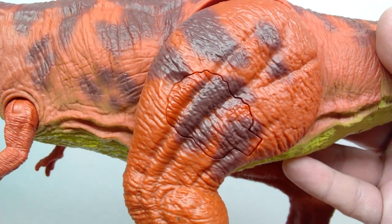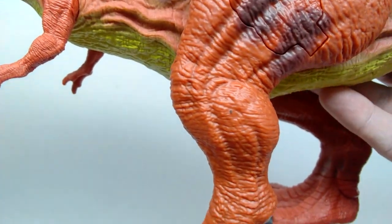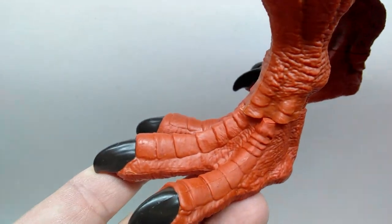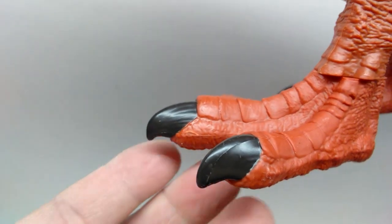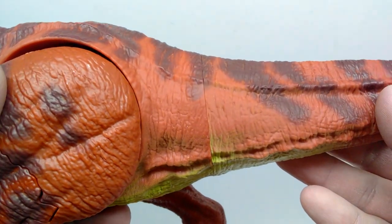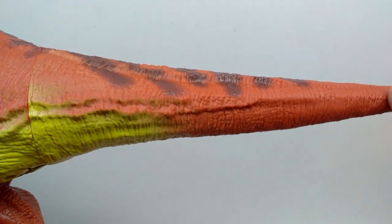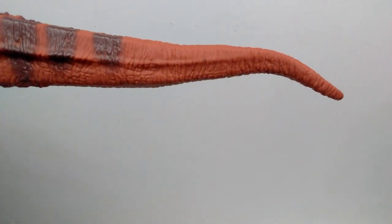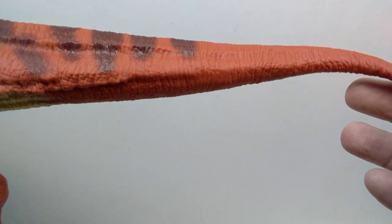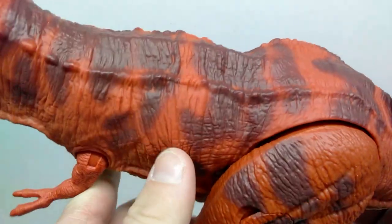As you lead down through the thigh there's nice muscle definition with those brownish tone designs. You've got the knee, the huge calf muscle, a really nice looking foot sculpt with scoots down the toes, and nicely painted nails. Leading back through the tail, the greenish tone starts to disappear and you're left with the reddish coloration out past that last stripe. The real feel runs through pretty much the entire figure besides the legs — you can squish the stomach, and the arms are quite flexible and bendable as well.